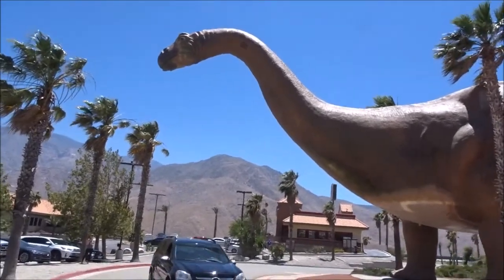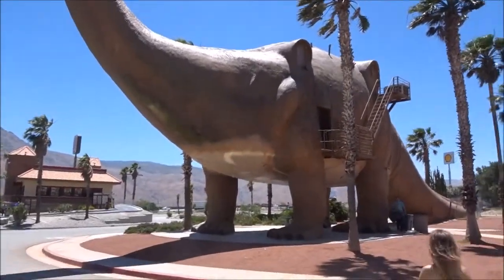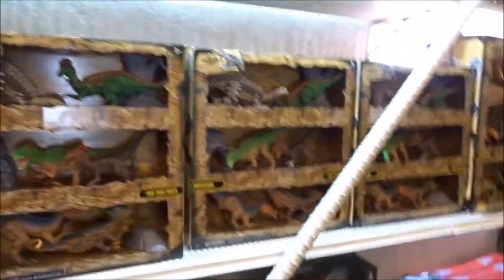Jacob's getting pictures. We're going in. Oh yeah, I remember this. Oh look how cool! That's a little tricky place to bring kids. Yeah, a little souvenir shop, huh?